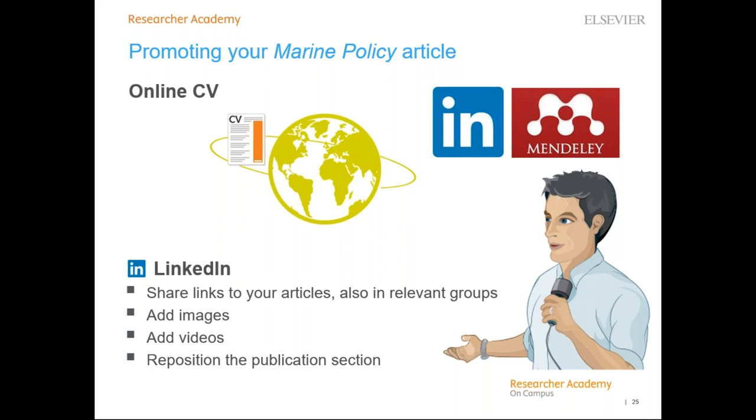It's important people can find you and the links to your publications. By updating your Scopus and ORCID author profiles, you make sure all your articles are connected to your own profile. If you have a personal page at your institute, include links to your final articles there. Also make sure your CV is available online with links to your publications — on your personal website, blog, or on networking sites like Mendeley or LinkedIn. LinkedIn is used professionally by more than 65% of researchers, so make sure you're well represented there.